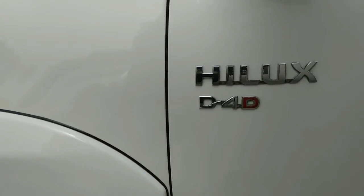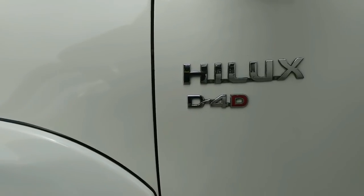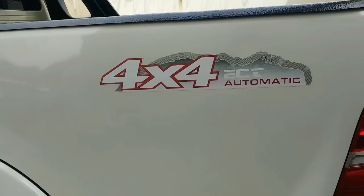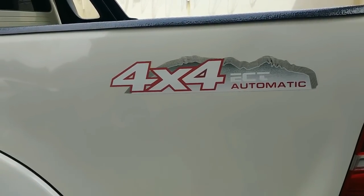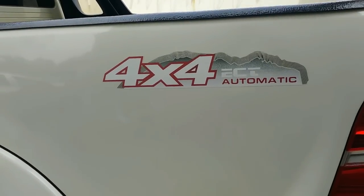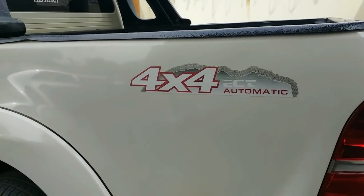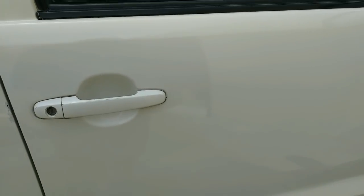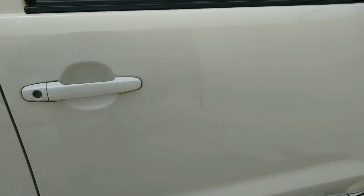Both doors have a Hilux emblem and a D4D emblem. The rear sticker reads 4x4 ECT Automatic. The car has 4x4 and comes with a 4-speed automatic transmission, so that's what the rear sticker represents.